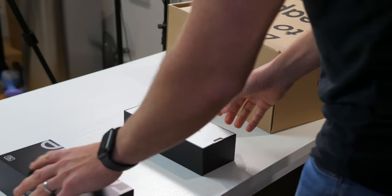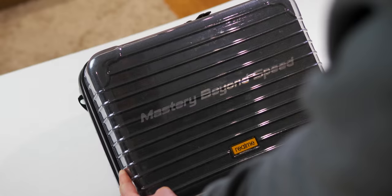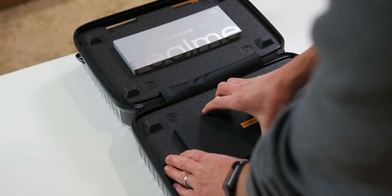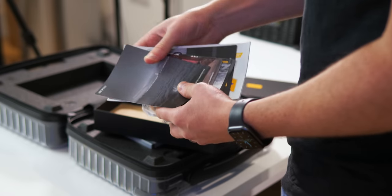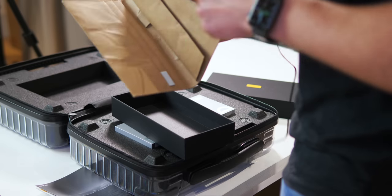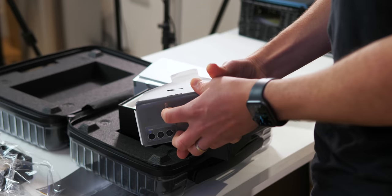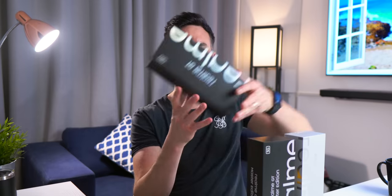Realme actually sent across two phones: the Realme GT Master Edition, and inside this wonderfully packaged suitcase, the GT Explorer Edition. I'm actually going to be giving away one of these two smartphones in this video today. All you have to do to enter is watch the video and comment on one specific feature that you really like about this smartphone, and you will be entered into a random draw. These two new phones are slight refinements of the original Realme GT, which I have reviewed already on the channel.